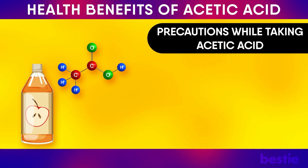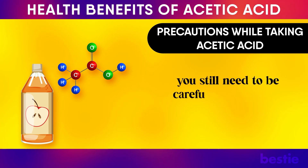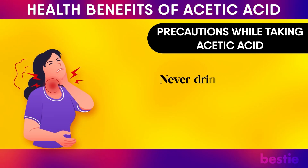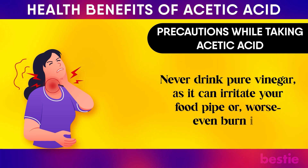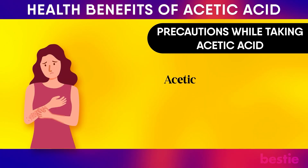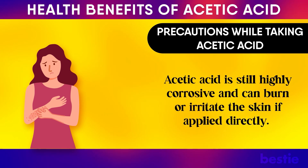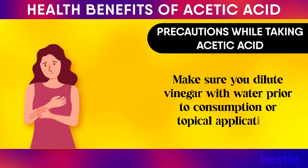Although acetic acid is classified as a weak acid, you still need to be careful while using it for health purposes. Never drink pure vinegar as it can irritate your food pipe or even burn it. Acetic acid is highly corrosive and can burn or irritate the skin if applied directly, so make sure you dilute vinegar with water prior to consumption or topical application.